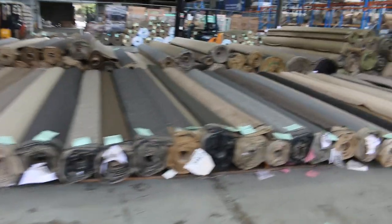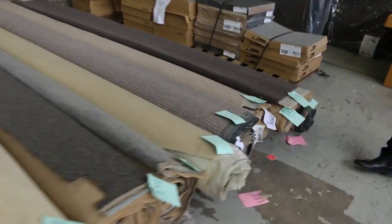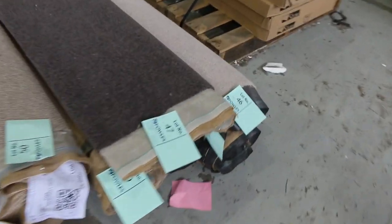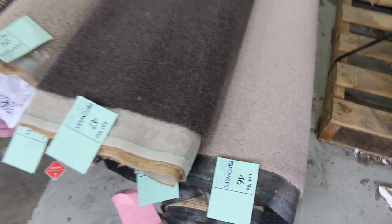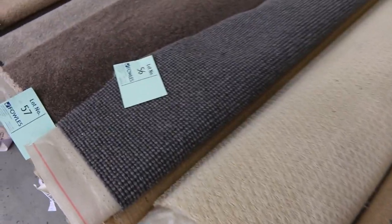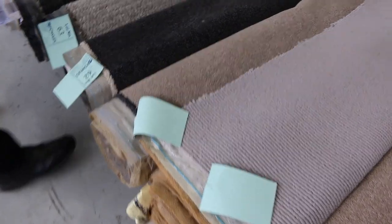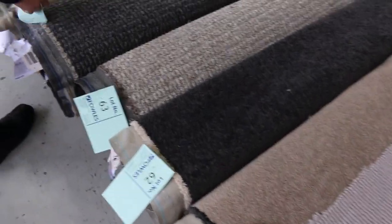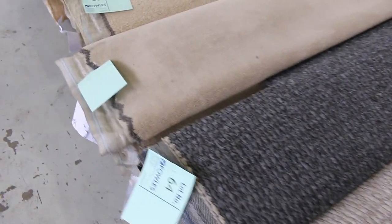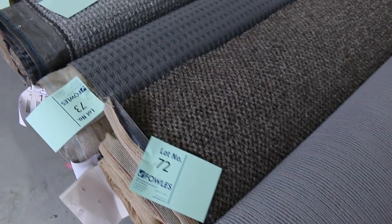We've got plenty more offcuts across here — all these rolls. We've actually got probably 30 or 40 of them all up. From lot number 46 onwards these are good little house-lot sizes, or they could be used to make rugs — some of them are quite small. They generally sell for $30 a broad metre, all the same width of 3.66 metres wide, and various lengths that the catalogue will tell you. The charcoals are always popular at lot number 62, and there are more textured loop piles — good for a room or two rooms, some you can combine for three or four rooms. With plenty to pick from, you're generally picking them up for $30 a broad metre.